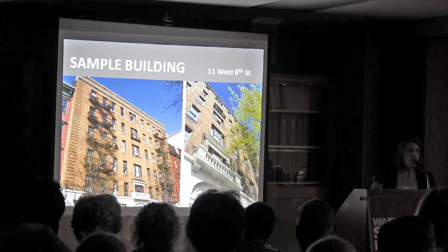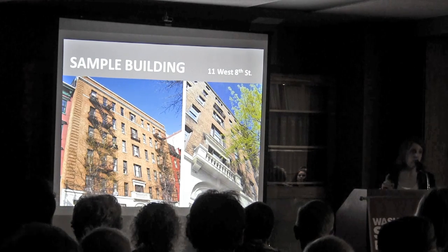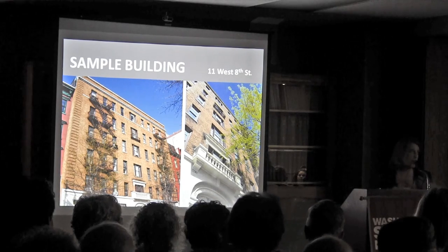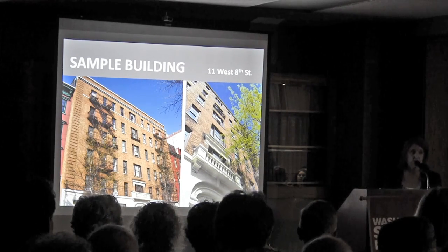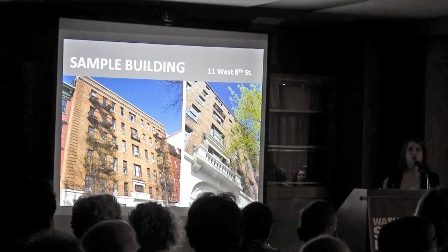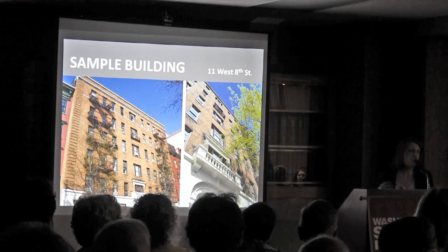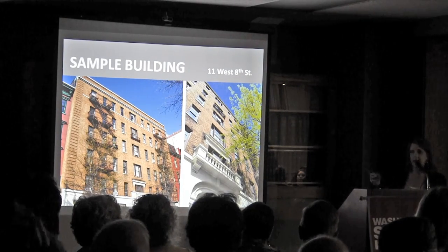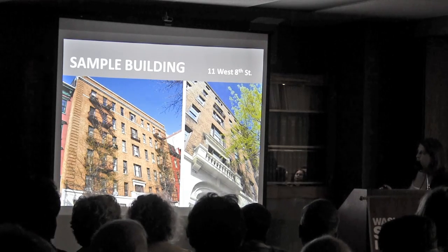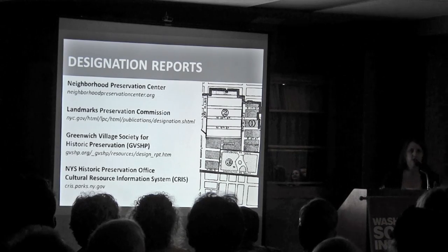I was very purposeful in choosing a 20th century building. The resources we'll go through can certainly be used for the 19th century — I use them all the time when researching early 19th century architecture — but for some of them, the 20th century is where you'll find the bulk of the information. So in order to show you those sites, I chose a 20th century building: 11 West 8th Street.